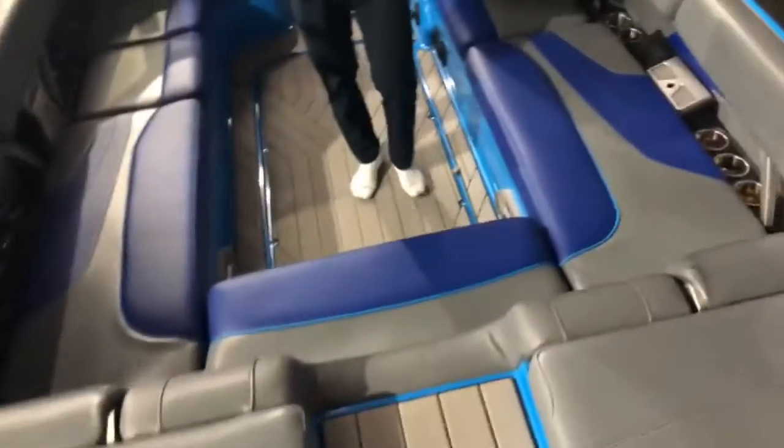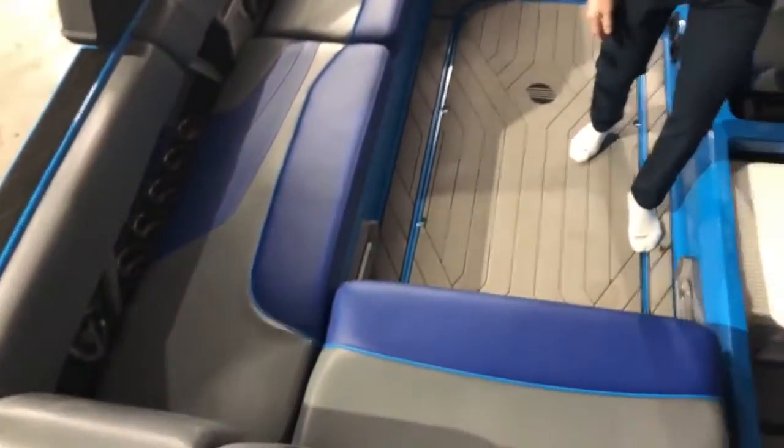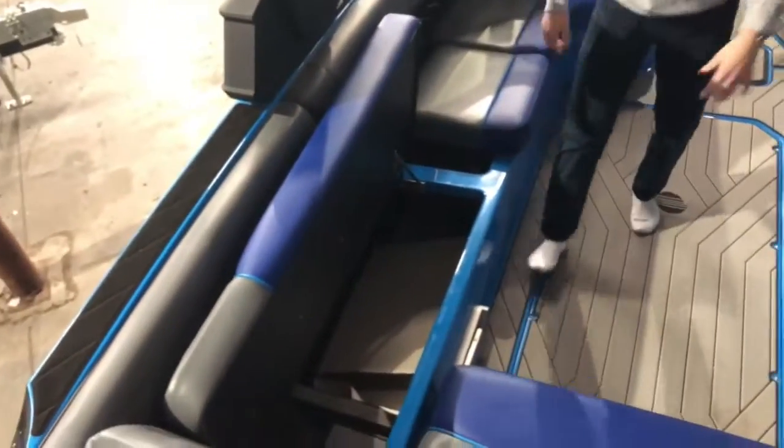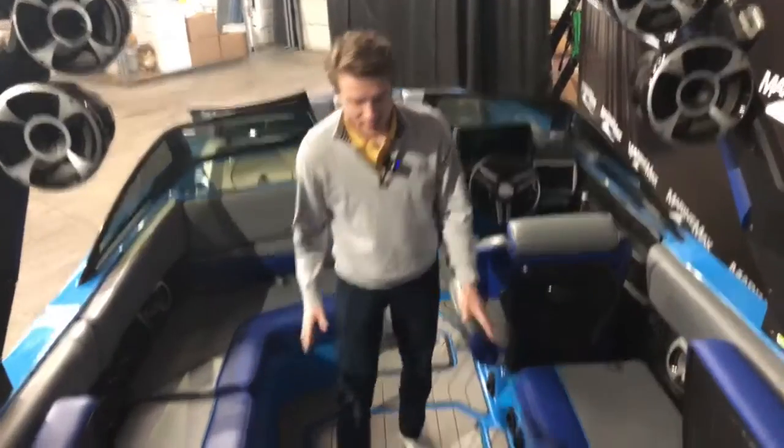As you walk in here you're gonna notice this immense space. You will have seats that flip up on supported hinges like so, with storage in all these compartments. You have gray C-deck lined throughout the entire boat.